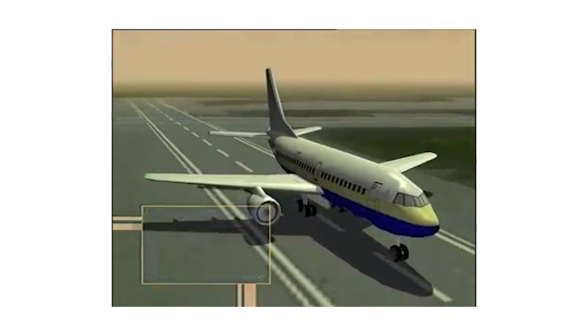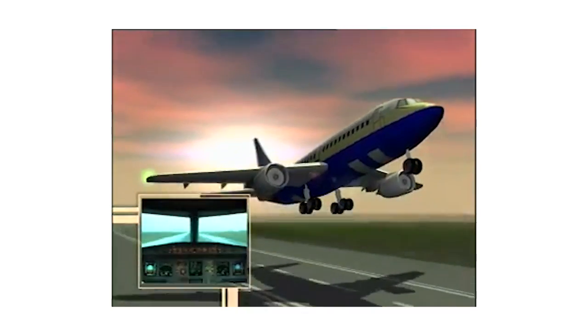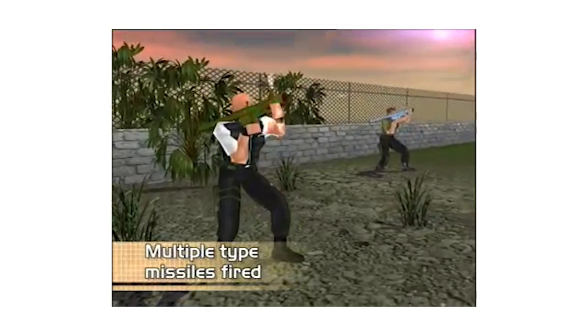FlightGuard works through a Doppler radar system with antennas providing 360-degree coverage around the aircraft. Within seconds of a missile being detected, invisible flares are released to confuse and divert the missile.